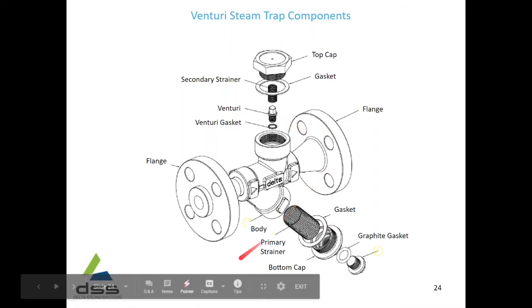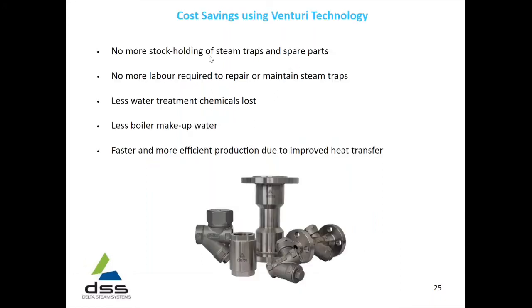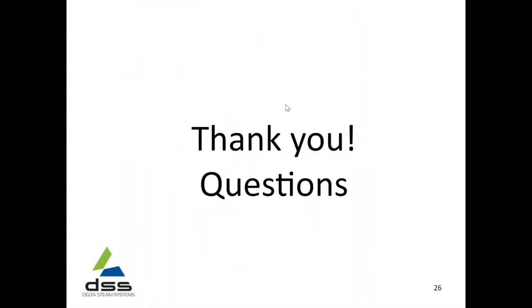Cost savings using Venturi technology: no more stock holding of steam traps and spare parts; no more labor required to repair or maintain steam traps; less water treatment chemicals lost; less boiler makeup water lost — saving boiler makeup water and water treatment chemicals because leaking steam traps waste steam and chemicals to atmosphere; and faster and more efficient production due to improved heat transfer.